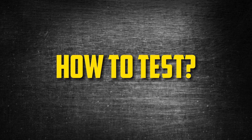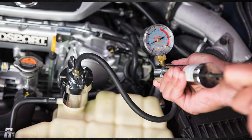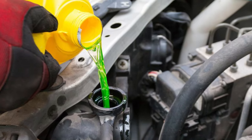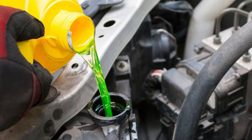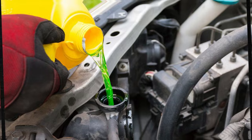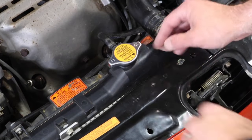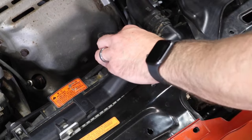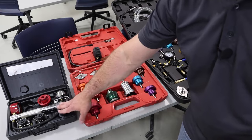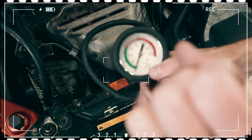How to Test: Running a coolant pressure test is the best way to inspect a radiator. Start by topping off the coolant if necessary before the test, or add a little water if you intend to drain the system afterward. Let the engine cool before working on the car, as coolant under pressure can get very hot. Pull the radiator cap off and connect the pressure gauge to the radiator's top — an adapter might be required. Lock the pressure tester into place, then take the system's rated pressure from the radiator cap side.